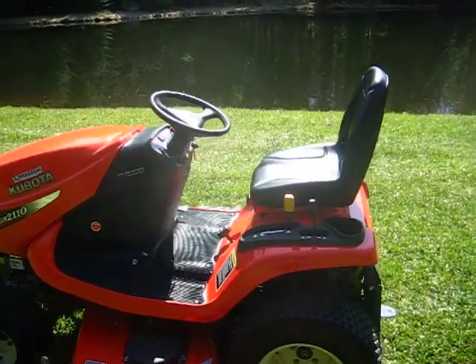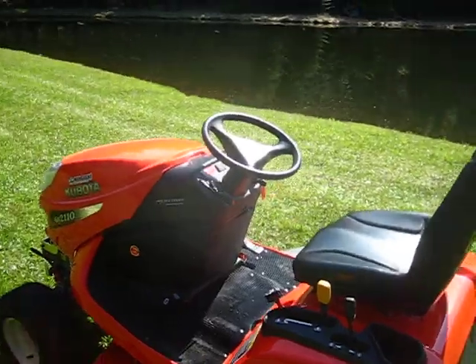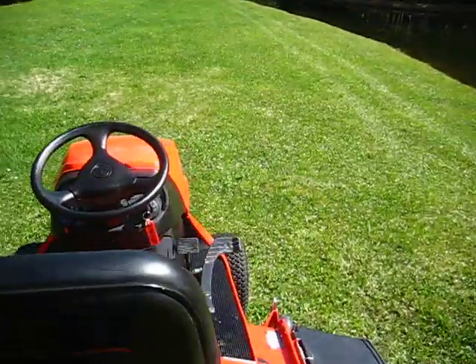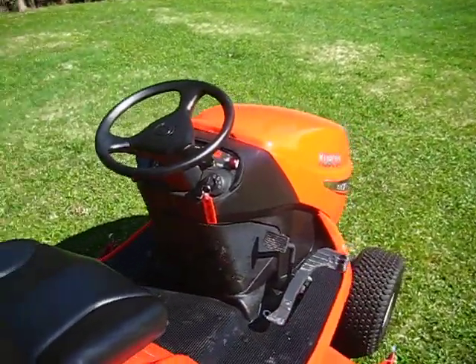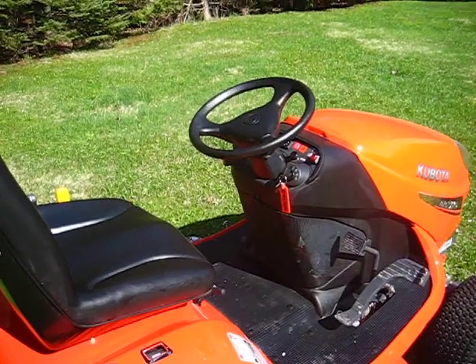The seat is a high seat. Very comfortable. Hydrostatic transmission. That's probably one of the nice features they have on this tractor, and it's so comfortable.